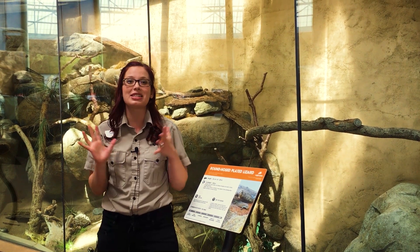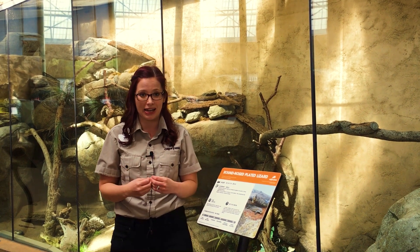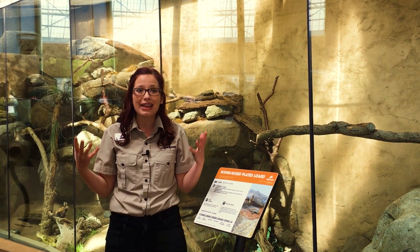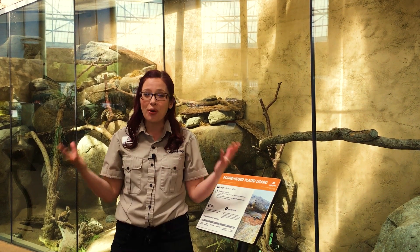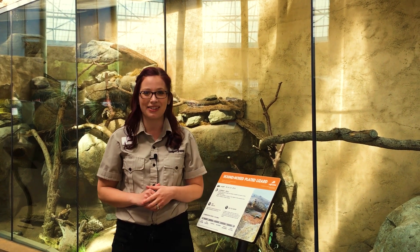Thank you so much for tuning in to this special edition of the Daily Dose at Home. I hope that helped you understand a little bit more about what it means to be an endangered species, who decides, and how we know who to protect. Here at the Calgary Zoo it is our mission to sustain wildlife and wild places, and the rankings and systems from the IUCN and COSEWIC help us know where to direct our resources so that we can have the biggest impact and save species from extinction. By supporting the Calgary Zoo you help us make these incredible conservation programs a reality. So thank you for supporting wildlife conservation and catch you on the next Daily Dose at Home.